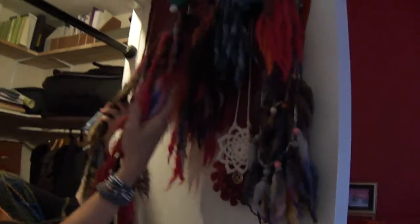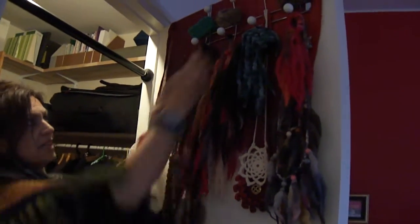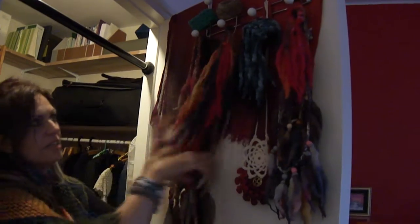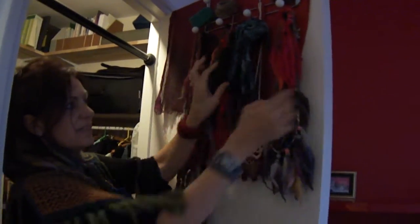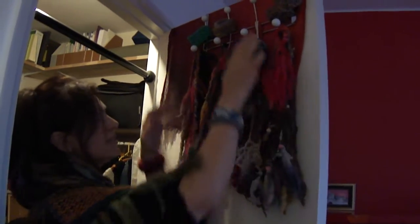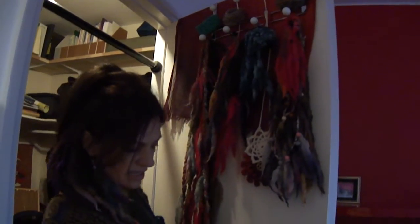And did you see the accessories? These are very important. So here I have all the scarves, here I have all the stuff for the hair, here I have all my bracelets, my stars, my necklaces, other bracelets, and the earrings.